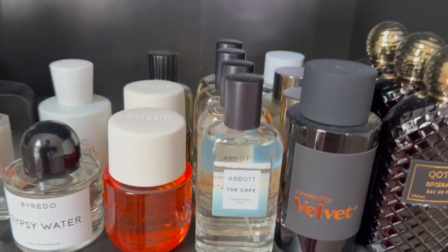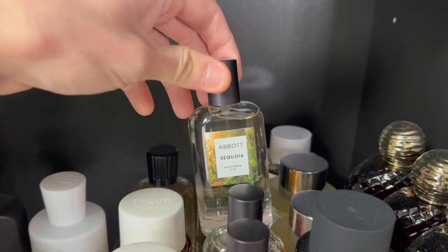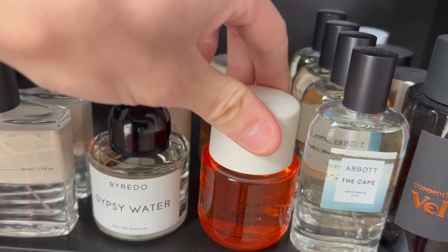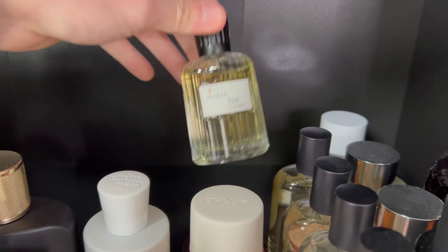Some from Abbott NYC — the Cape, Mojave, Sequoia, and Telluride. I have Fleur's Tangerine Boy, which is an awesome summer fragrance I cannot wait to wear. Somebody Wood, and back here I have the Maker Fire.